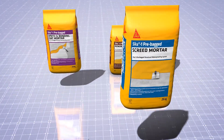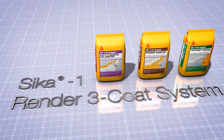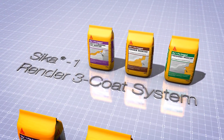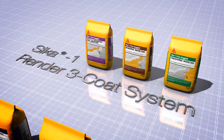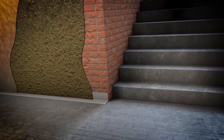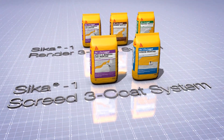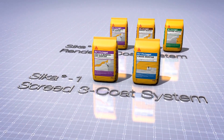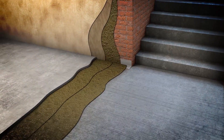Seeker 1 is packaged in four grades and sold in two systems. The Seeker 1 render 3-coat system consists of the spritz and bonding coat mortar, the render mortar and the finishing mortar, designed for use on walls and overhead surfaces. The Seeker 1 screed 3-coat system consists of the spritz and bonding coat mortar and the screed mortar, designed for use on floors.